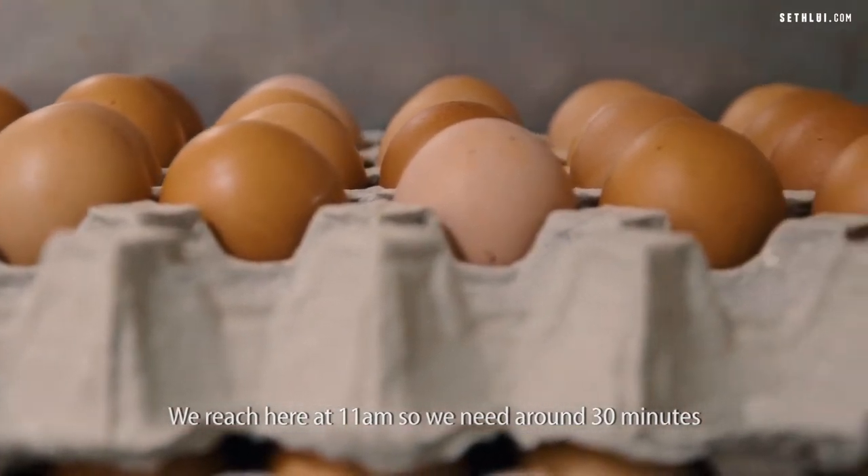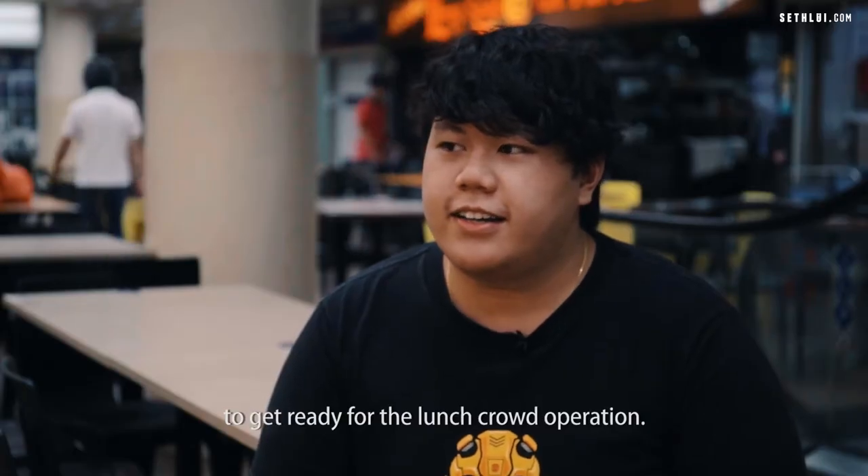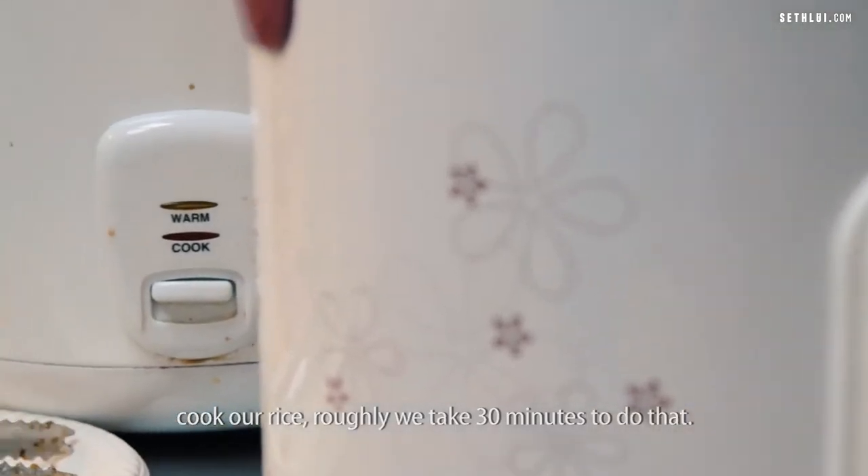We reach here at 11 a.m., and we need around 30 minutes to get ready for the lunch crop operation. When we arrive, we marinate our pork and cook our rice. Roughly, we take 30 minutes to do that.